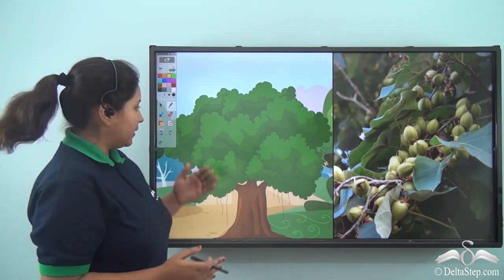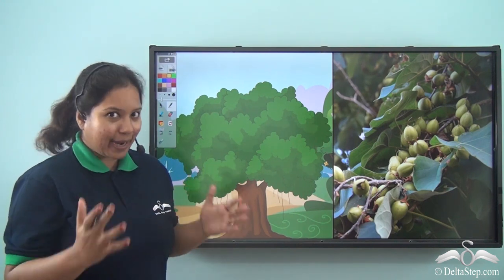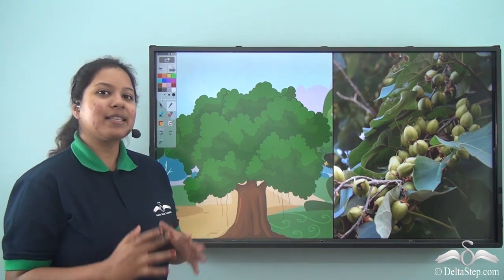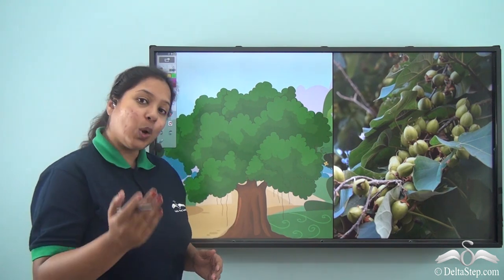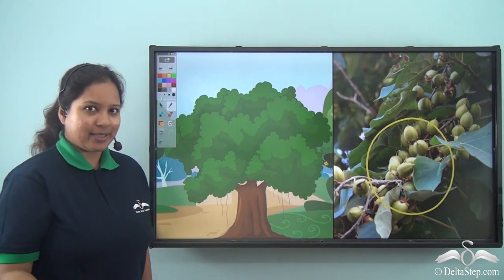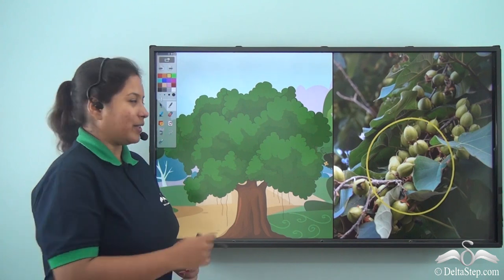This was the banyan tree which was nearby. It was very big and it provided shade and made the place very comfortable. Not only that, it also had juicy fruits for all the birds. Hence, most of the birds sat on the banyan tree.